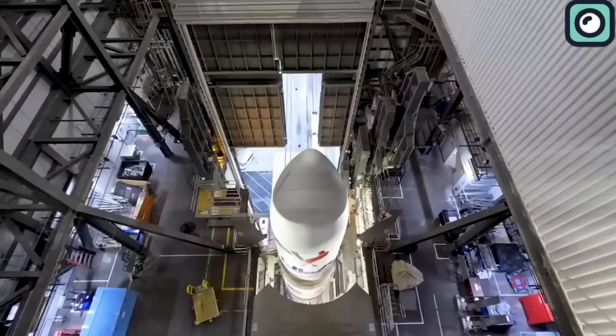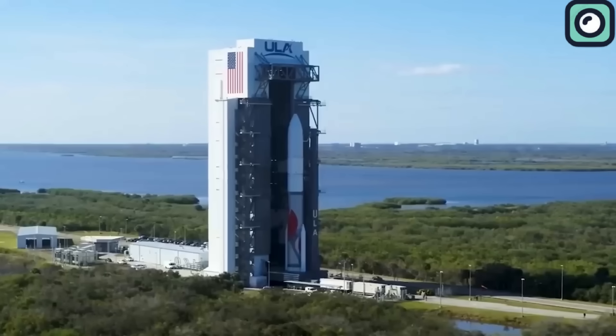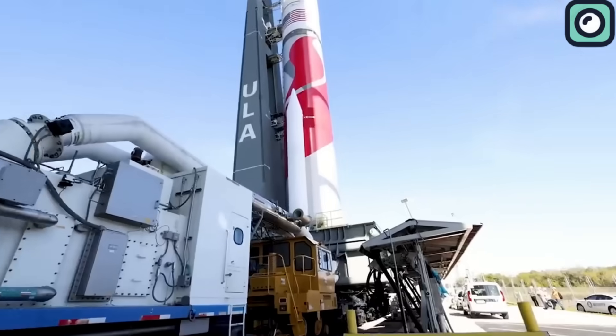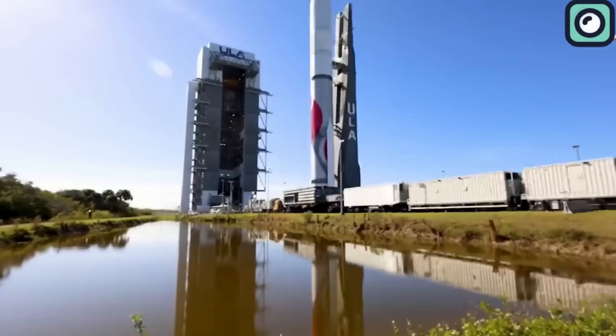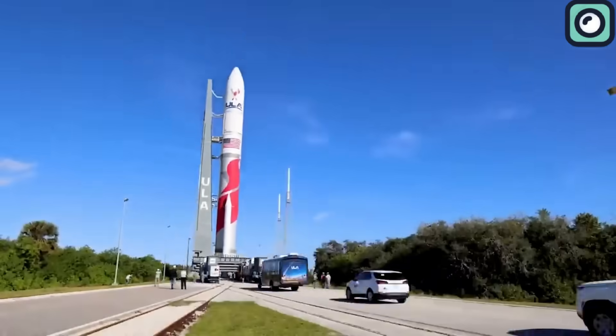Currently, the Vulcan rocket is an expendable launch vehicle. This design approach means that the rocket's components are not recovered for reuse after launch. However, ULA is exploring ways to recover and reuse sections of Vulcan's booster and engines in future missions.